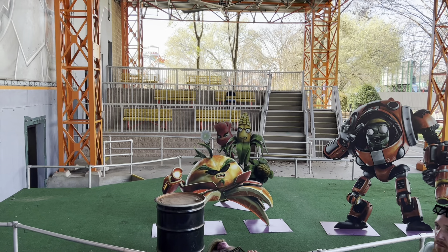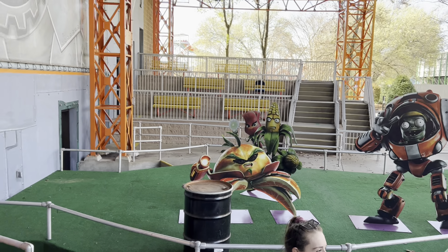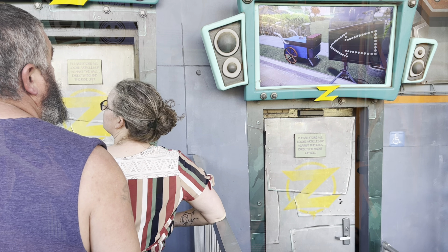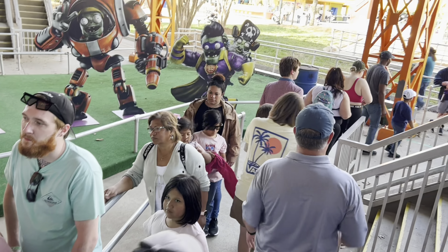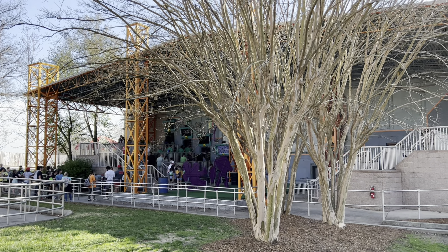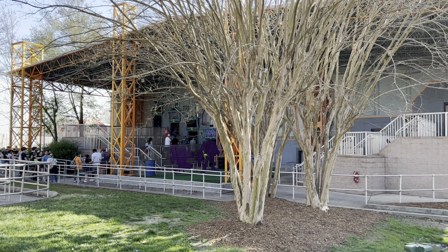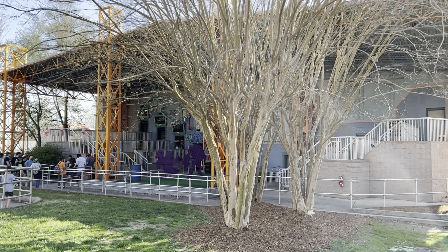If you know this ride, you enter on both sides of the theater. I was wrong earlier — they are loading both sides right now, so there is a Plants side and a Zombies side. You ride a motion simulator that's motorcycle-style and shoot at a screen to get points. I had 19,260 points — can any of you beat that?